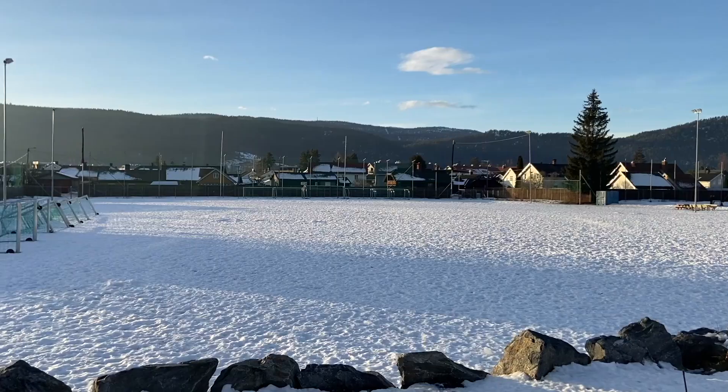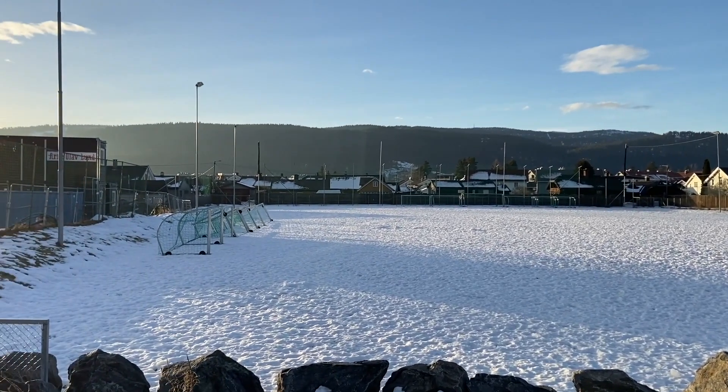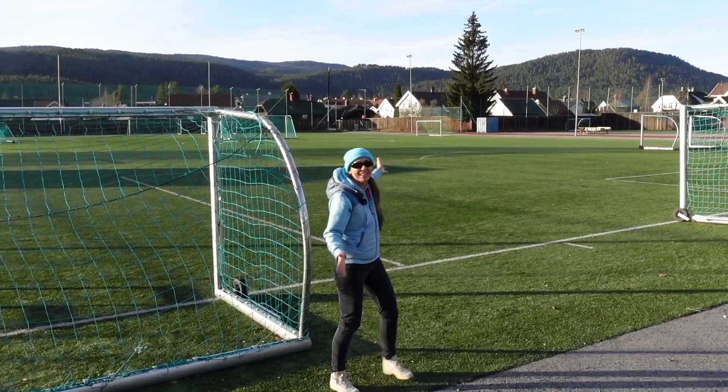As every single town in Norway, it has its own football field, which looks like an ice rink this time of year. But summertime, it is a football field, believe me. It also has its own police station, which I never visited. So let's skip that part and go right to the town center.